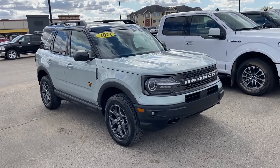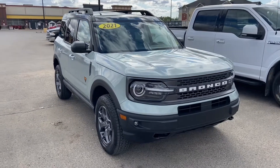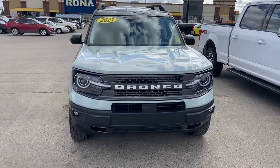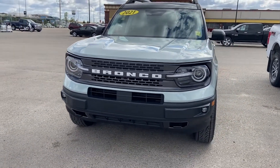This comes with the 2-liter EcoBoost and the 8-speed automatic transmission. The exterior is a beautiful cactus grey, and you've got those LED headlights with the very cool Bronco badging on the front grille.